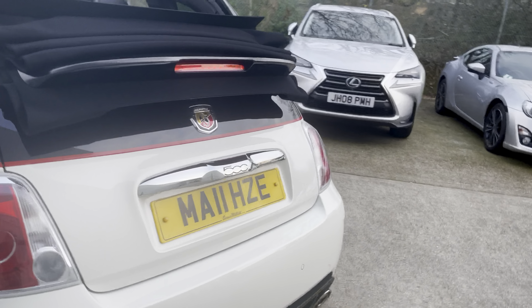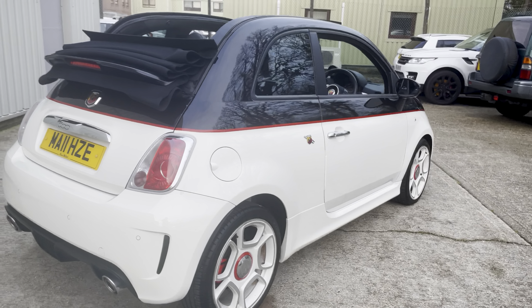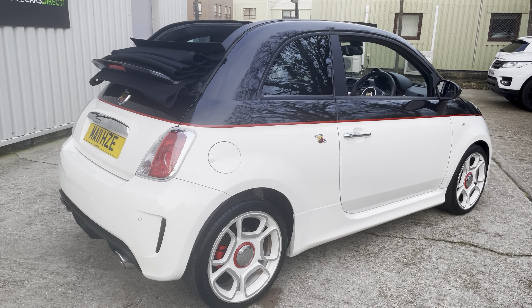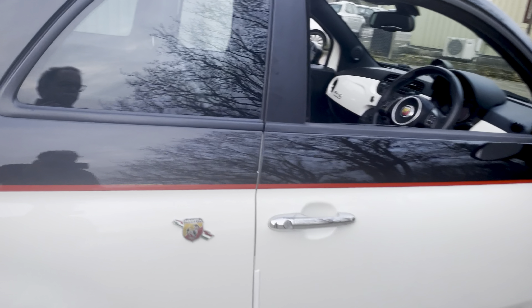Got a full service history with the car as well. Service records at 11,000, 12,000, 13,000 miles when the cam belt was changed, then at 14,000, 17,000, and the most recent one about a thousand miles ago at 23,600 miles.